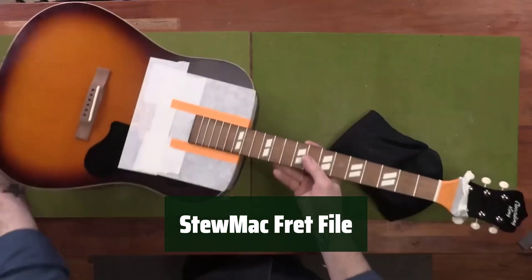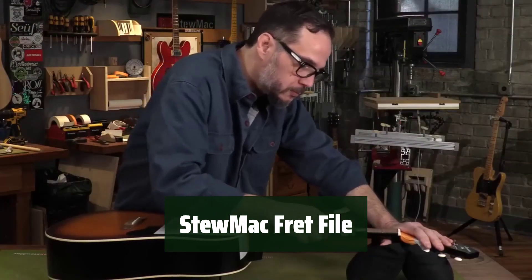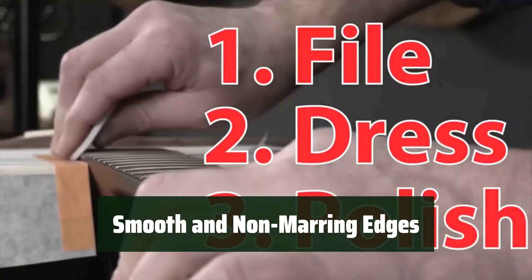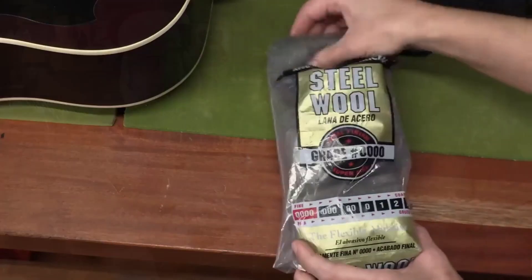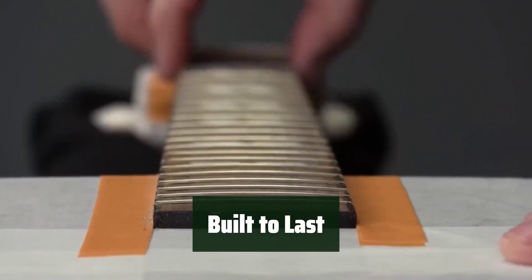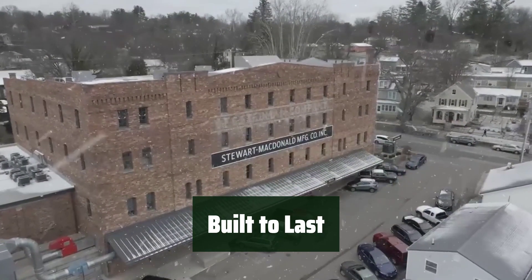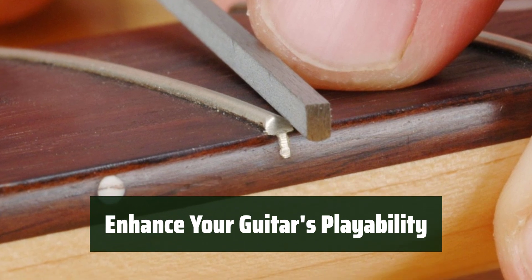Number 3. Say goodbye to sharp fret ends with this professional tool. It glides effortlessly on the fingerboard to make the neck feel smooth and improve playability. Its smooth, non-marring edges deburr and round the frets, removing snags and burrs from rough frets or fret sprout. This specialized file is perfect for rounding, shaping, and deburring the ends of the frets after installation, trimming, and beveling. Built to last a lifetime, this reliable tool has three cutting surfaces and dimensions of 0.062x0.125x6. Give your guitar a new life with this StewMac fret file.